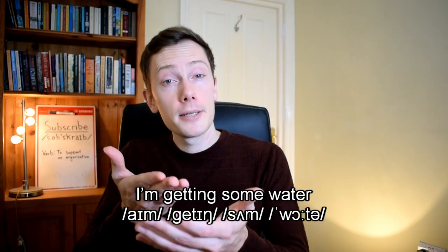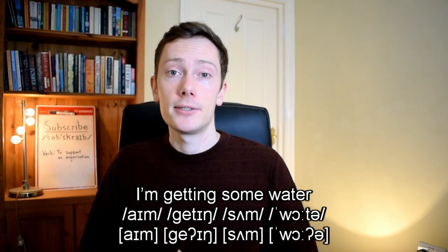In British English, the t sound is occasionally glottalised between vowel sounds. So a phrase like 'I'm getting some water' might be pronounced 'I'm ge'ing some wa'er'. However, glottalisation is often stigmatised and some people regard it as a sign of poor education. Consequently, the t sound is more likely to be glottalised in the middle of high-frequency words like 'getting' compared to low-frequency words like 'water'.